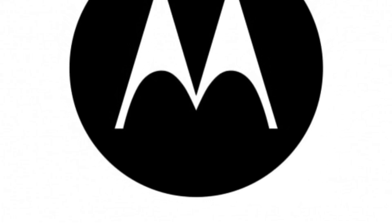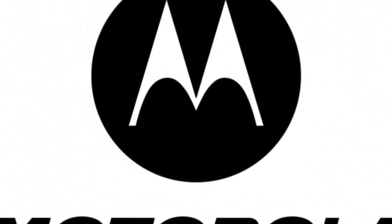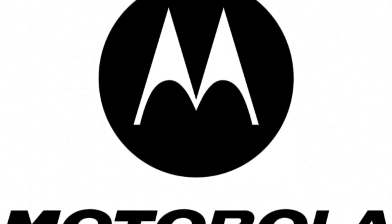Well, Motorola may have solved that problem with their new line of bendable phones. They've just announced two new models, the Razr and the Fold, that feature flexible OLED displays.